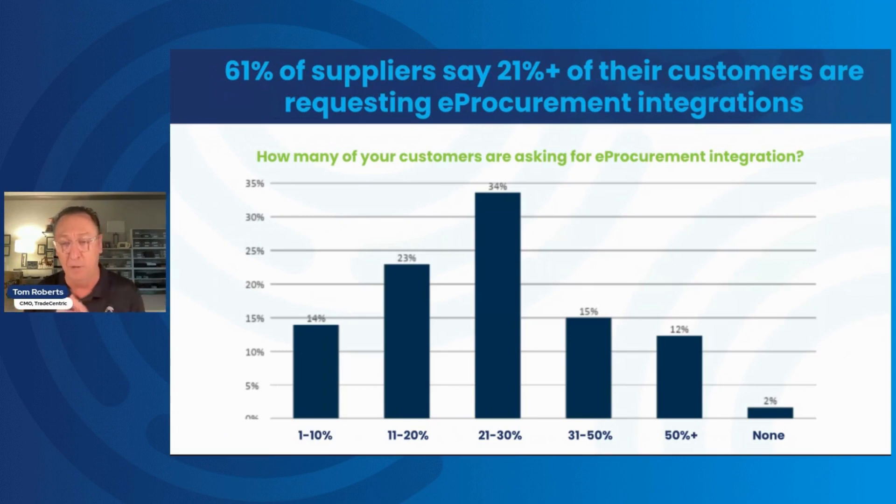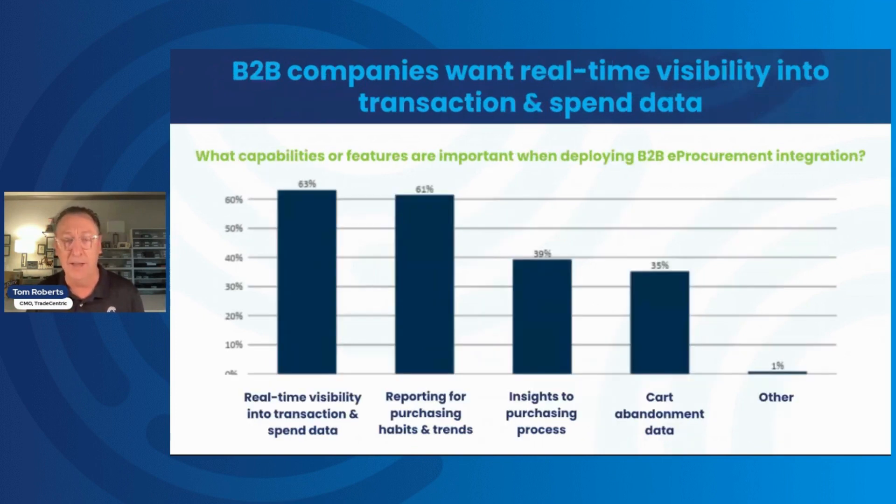The last finding: we asked those who have implemented e-procurement integrations what they want in terms of data, analytics, and visibility into transaction data. 63% said real-time visibility into transaction and spend data — and also to know immediately when something breaks. 61% said reports for purchasing habits and trends, watching how different purchasing organizations are shopping, placing orders, and any trends or insights into the purchasing process overall.